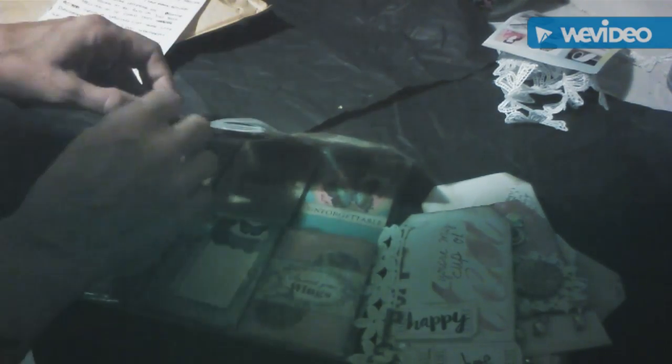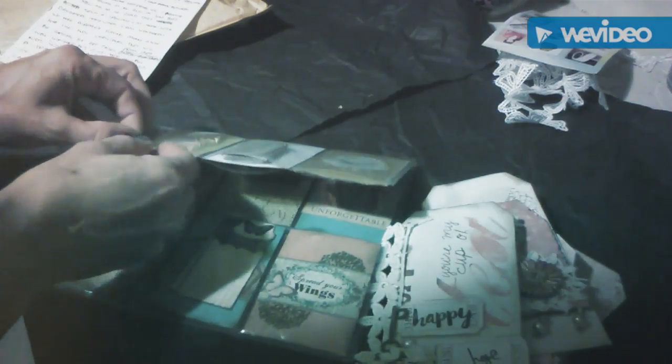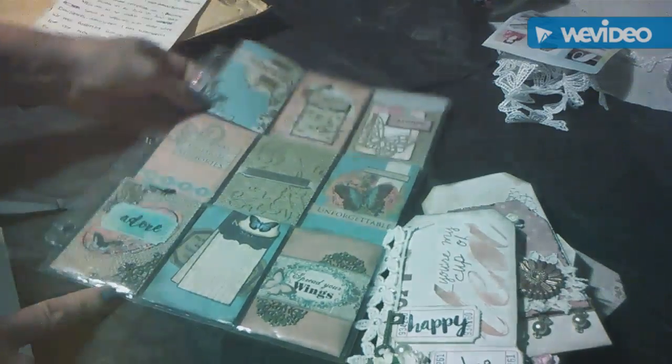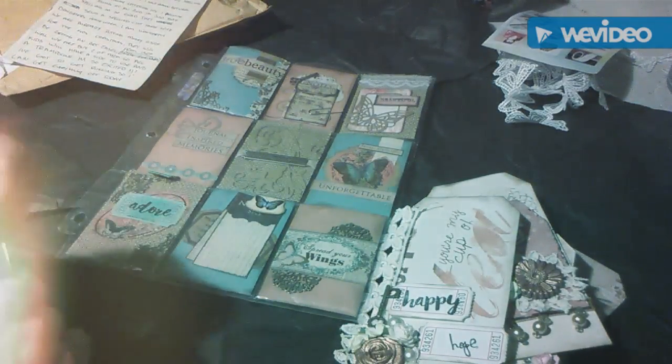Hi everybody! I wanted to share a pocket letter that my really good friend Veronica Tucker, a fellow administrator over in Paper Crafters United and Handmade Embellishments and Altered Items, sent me. If you aren't a member of those groups, I will link them below. She sent me this gorgeous pocket letter and some handmade tags, and I really wanted to share it with y'all.